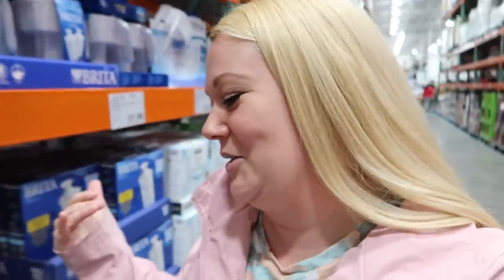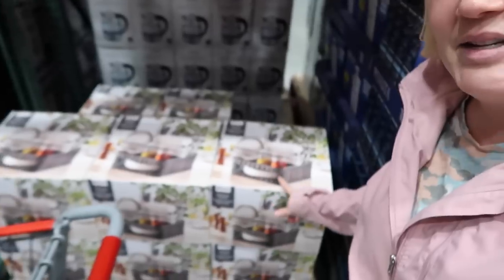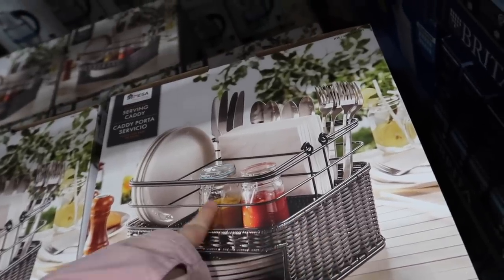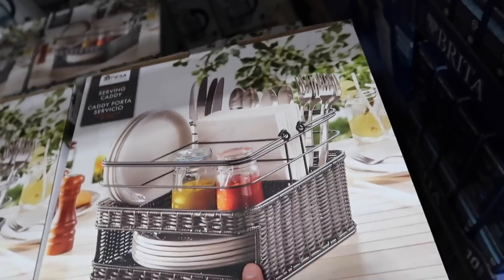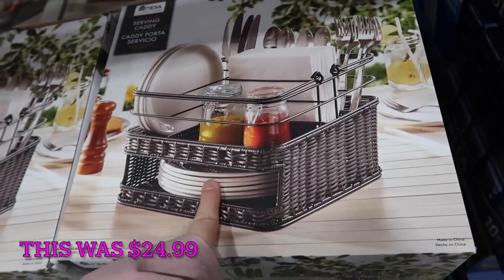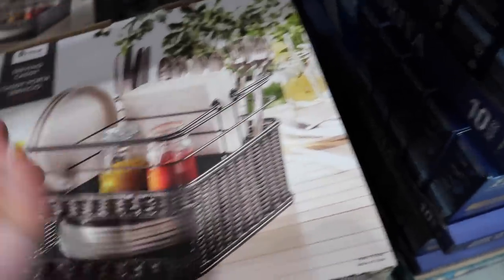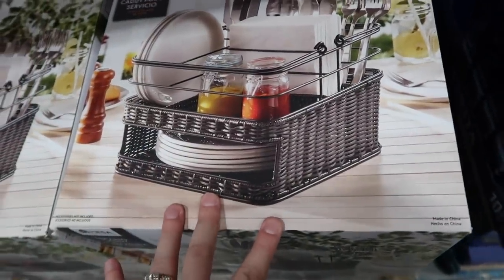This has turned into basically a talking vlog in Costco. But I just found this — it's like a little cart to hold your plates and forks and all that. This would be so cute for the motorhome. Look — more plates down here, and it's got a little handle and it looks like a little picnic basket. If I was not already buying all this stuff for the camper, that would totally be in the cart right now because it's adorable. But we had a budget.